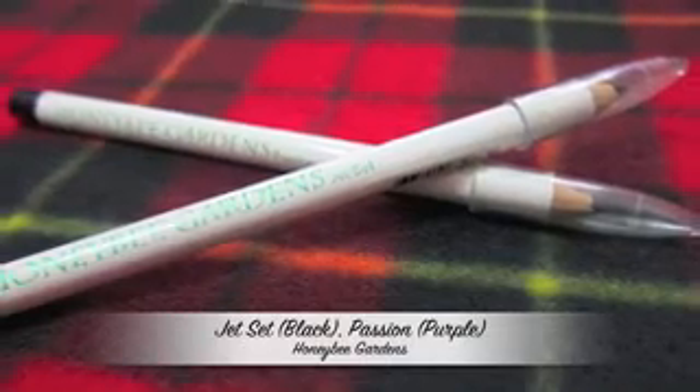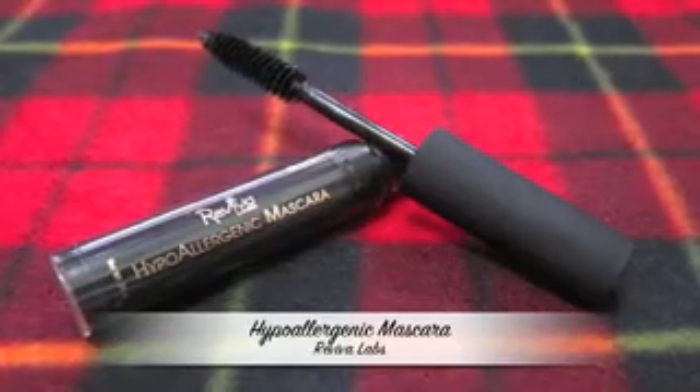I also got some eyeliners from Honeybee Gardens — one in jet black and one in purple. They are all wrapped in a plastic bag. I'm also looking for a mascara to replace my fiber mascara, as I want something more on the thickening side to thicken my lashes and add volume — a great natural alternative.